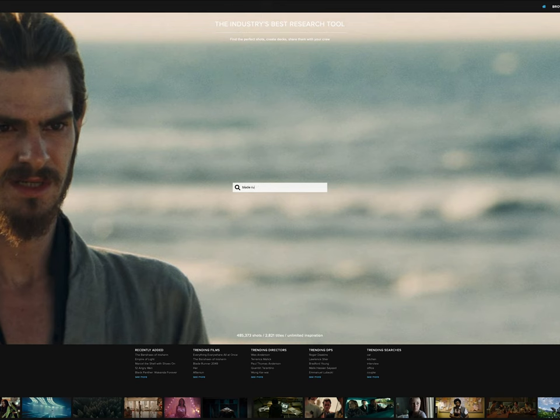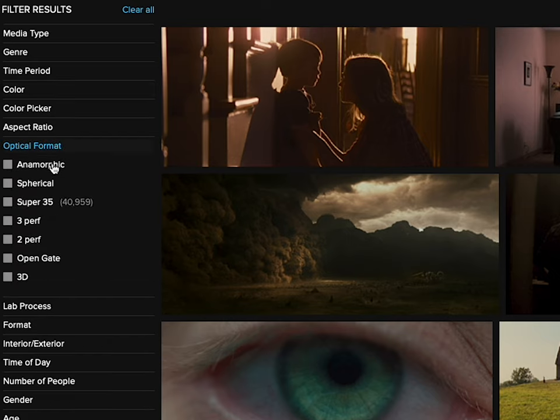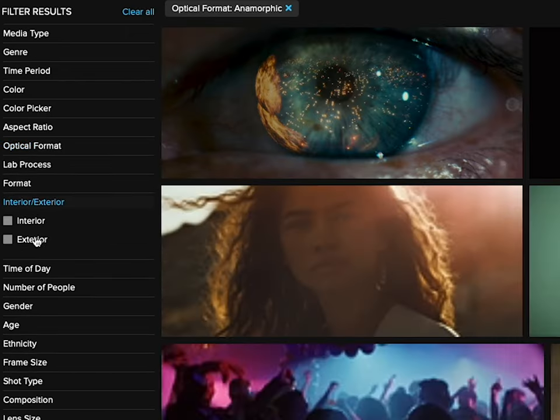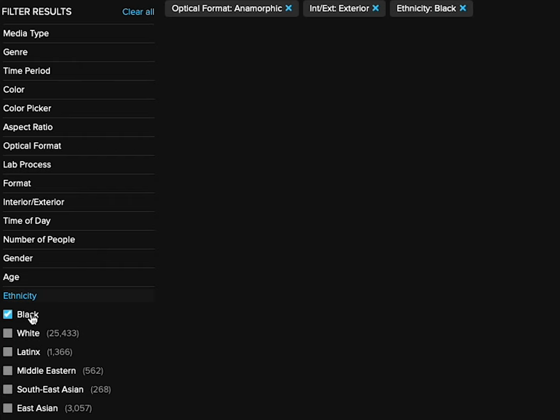Next up is Shot Deck. Shot Deck is a platform where you have stills and photos from movies and you can filter them by the type of shot — whether it's close-up or wide, shot on a low aperture or with a deep focus — just tons of different categories and ways to filter search results, plus a free text search bar. One way I use Shot Deck is when I can imagine the shot I want but I'm not sure of the exact angle, and I need some help visualizing it.